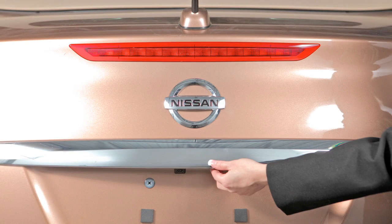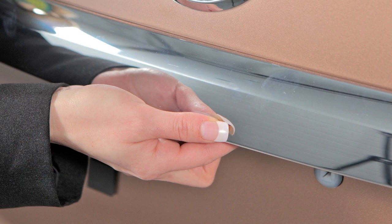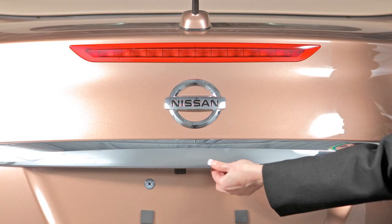You can also open your trunk using the opener request switch. While carrying the Intelligent Key with you, push the opener request switch under this trim panel to open the trunk.